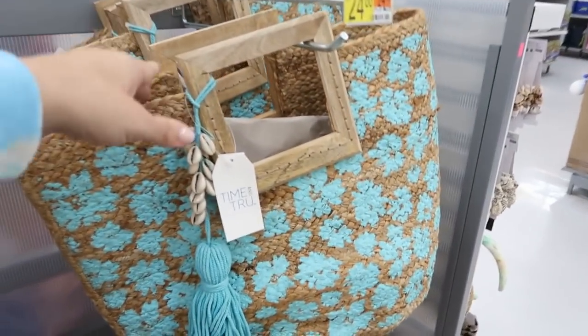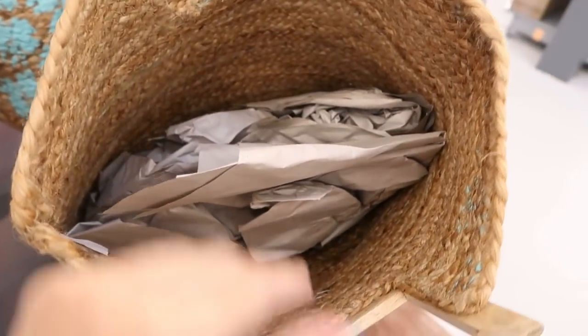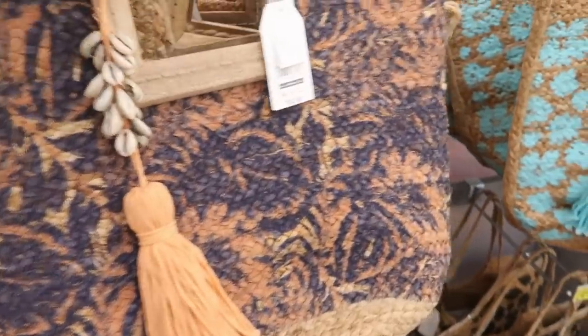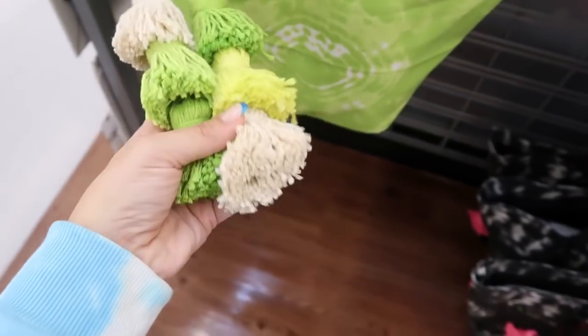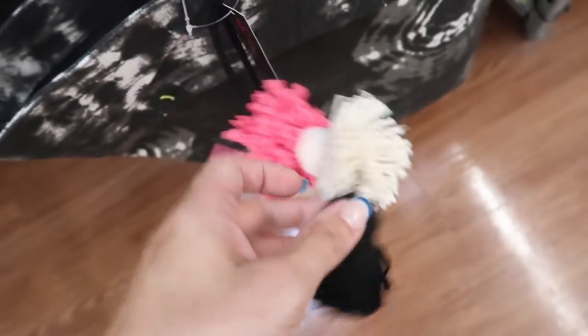These top-handle straw bags look new. There's a pretty shell detail with a tassel and a wooden-style arm holder. They have a turquoise and straw print and also a black and coral — these are so pretty and really well made. There are also canvas-style totes for $18.88 with a really big, pretty tassel. They come in green, pink, and black and white.